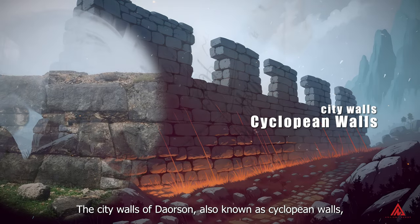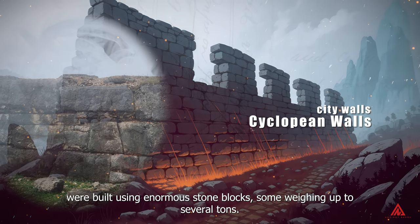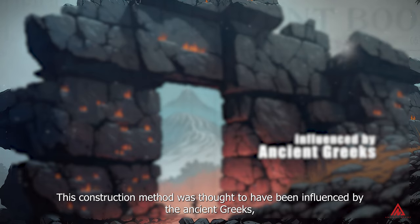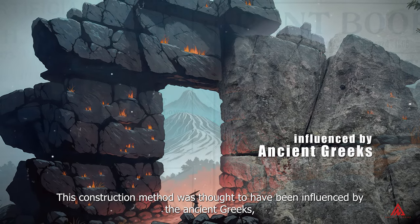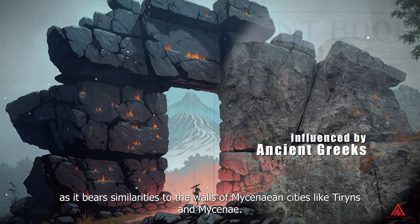The city walls of Daorson, also known as cyclopean walls, were built using enormous stone blocks, some weighing up to several tons. This construction method was thought to have been influenced by the ancient Greeks, as it bears similarities to the walls of Mycenaean cities like Tiryns and Mycenae.